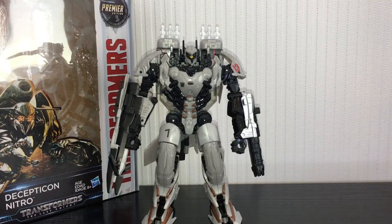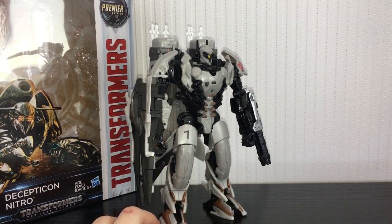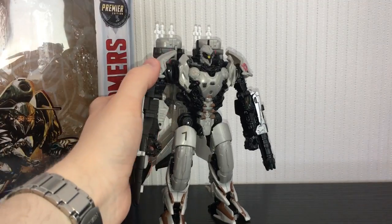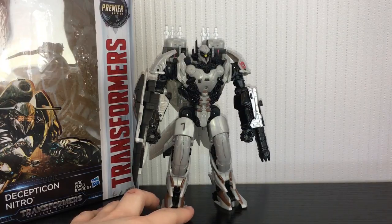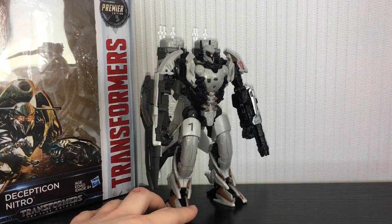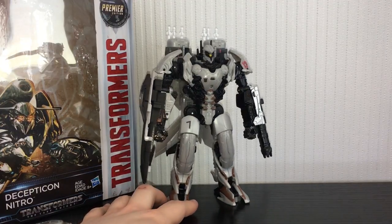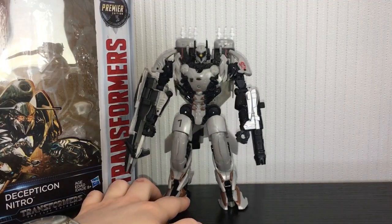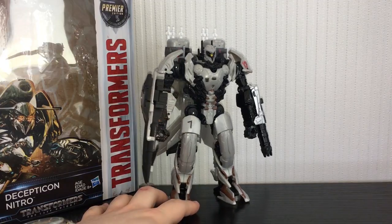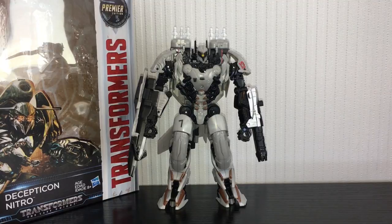That is it for Nitro Zeus, guys — this guy is friggin' awesome. You should probably get him; he looks amazing on the shelf. He's just a bit of a pain in the ass to transform, but once you've got it down I think he's a pretty solid figure. He's another very nice addition to the Last Knight Voyager figures. I haven't really been disappointed with a single Last Knight Voyager yet. I've got Scorn on the way and I'm looking forward to that. I think all the ones I've gotten so far have been very nicely done — we're on a bit of a return to form with the movie figures, especially with the Voyagers. Anyway, that is it for the review, guys. Cheers for watching and I'll see you in the next one. Take care.